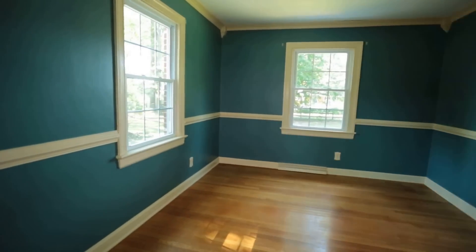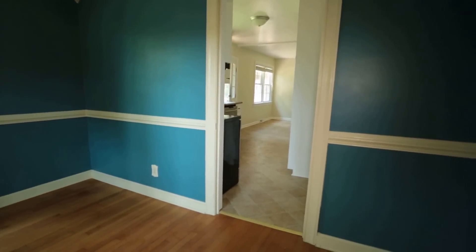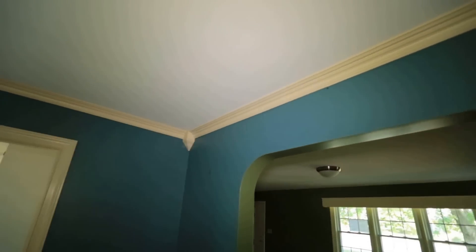We're now in our formal dining room, conveniently located off the kitchen, which is straight ahead. We've got chair rail and crown molding here in this room.